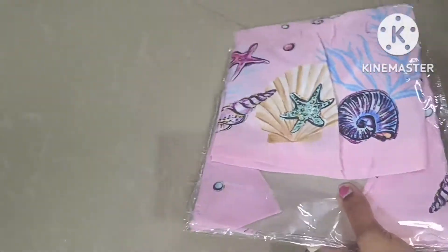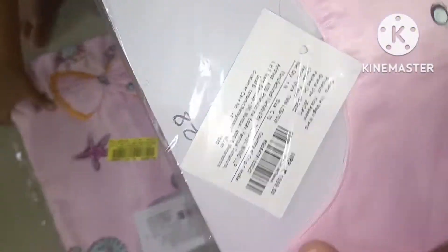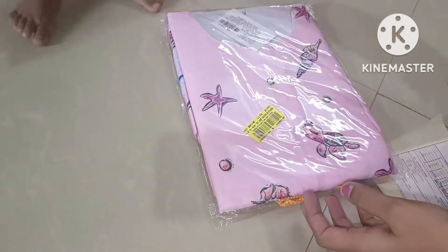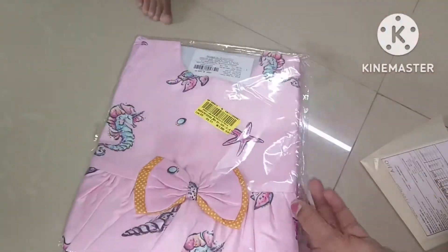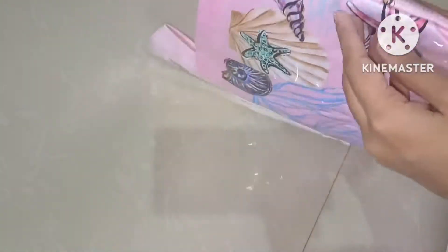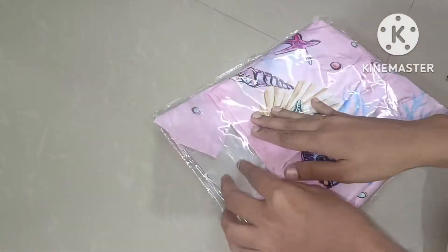Next parcel — same design, different sizes. This one is for seven to eight years size, and this is almost like 9 to 12 or 12 to 18 months size. Size 559 — super soft cloth.